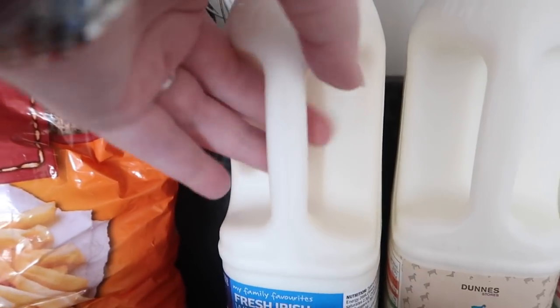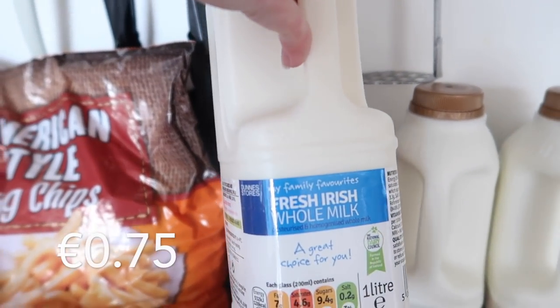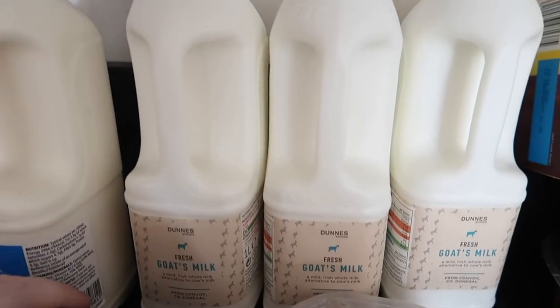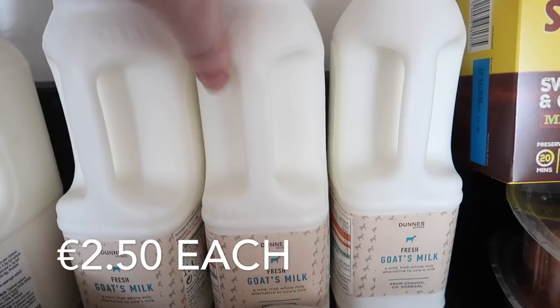I got a liter of whole milk and then three liters of goat's milk.